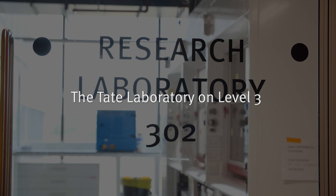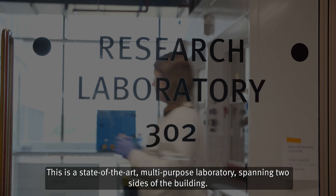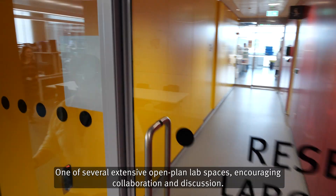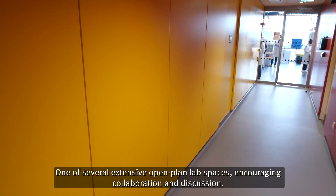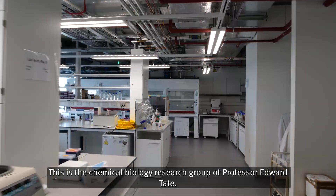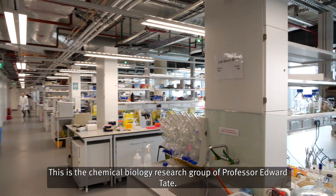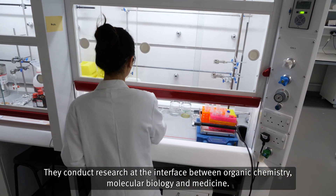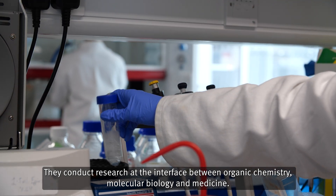The Tate Laboratory on Level 3. This is a state of the art multipurpose laboratory spanning two sides of the building — one of several extensive open-plan lab spaces encouraging collaboration and discussion. This is the chemical biology research group of Professor Edward Tate. They conduct research at the interface between organic chemistry, molecular biology and medicine.